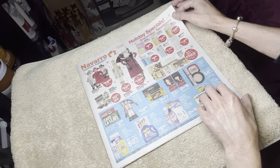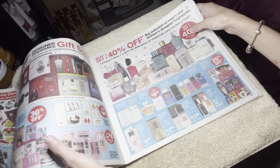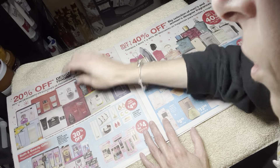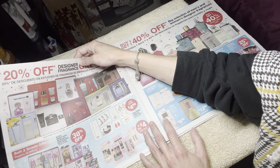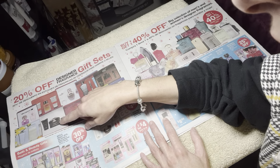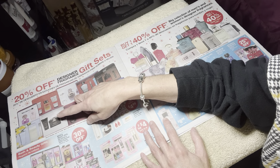Over here we have Vince Camuto. I think I've tried this one — it's really good. It's sweet, it smells like candy. And this one is really good too. I have not tried this one — I've tried the clear bottle. But this one seems to be more of like a dark, musky, very sophisticated scent. I'm gonna look into this one because I might want to try it.